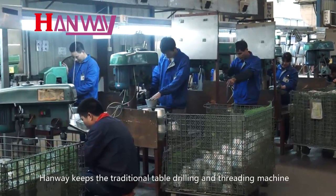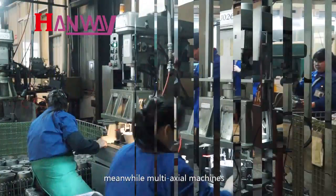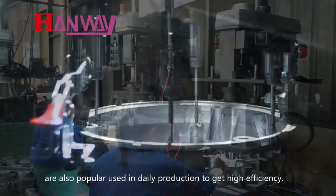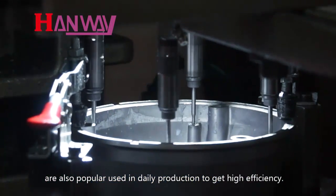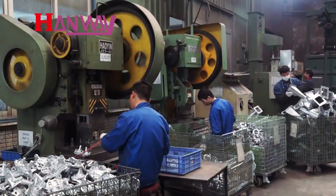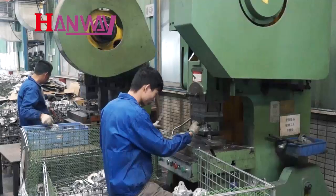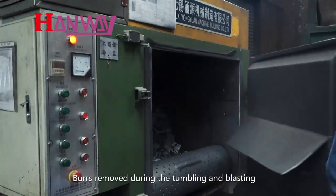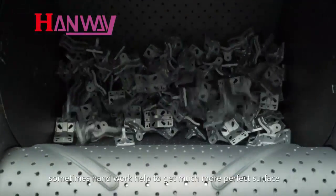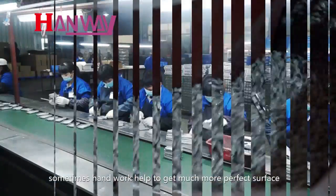HANWE keeps traditional table drilling and threading machines, while multi-axis machines are also popularly used in daily production to achieve high efficiency. Burrs are removed during tumbling and blasting, and sometimes hand work helps achieve a much more perfect surface finish.